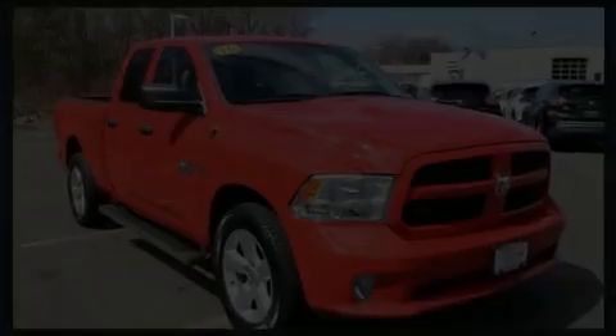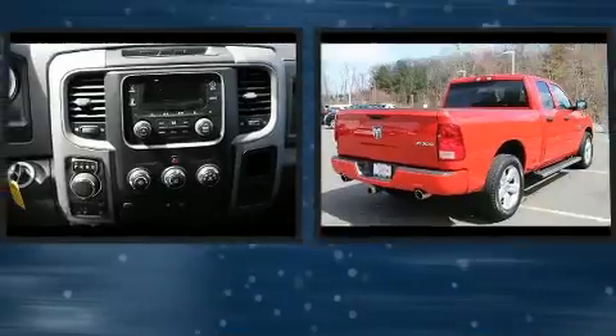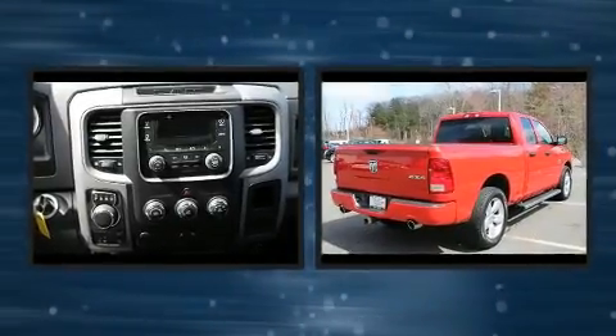Discerning drivers will appreciate the 2016 Ram 1500. With less than 40,000 miles on the odometer, this vehicle glistens in the crowded pickup truck segment.